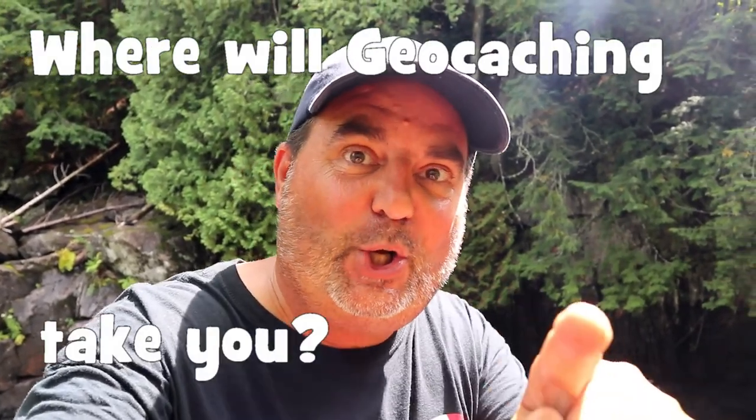Don't forget to like, share, and subscribe. Give this video a like if it's good, and hit that bell. Thanks for joining us on Cache Canada. Where will geocaching take you? A place like this, or Niagara Falls, or Victoria Falls, or a little trickling rapids, or a little brook — you never know. Get out here and check.